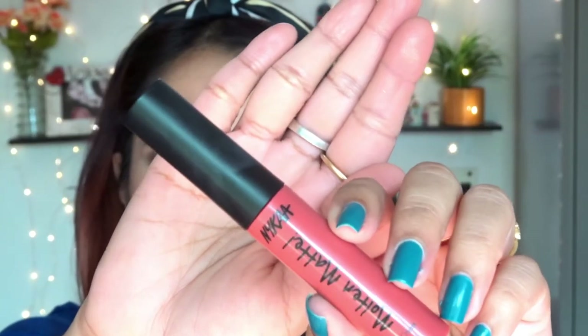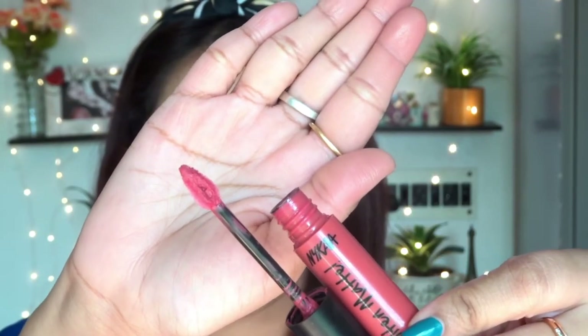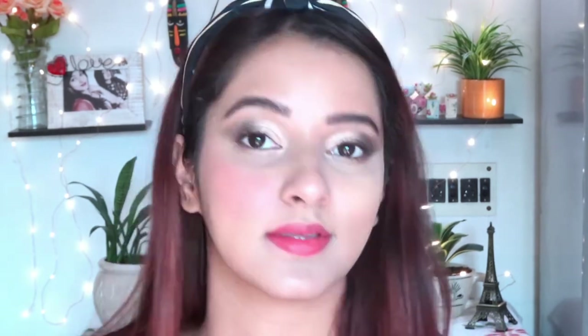I'm not using any false eyelashes today, but if you're a teenager and comfortable with them, go for it. Moving to the next product — this is Nykaa Matte Molten lipstick in the shade 'Player.' I personally love this and this is my second purchase of the same shade, so you can tell it's perfect for both day time and night time, especially if you don't like deep dark lipsticks. I'm blending it on my lips using my fingertips.